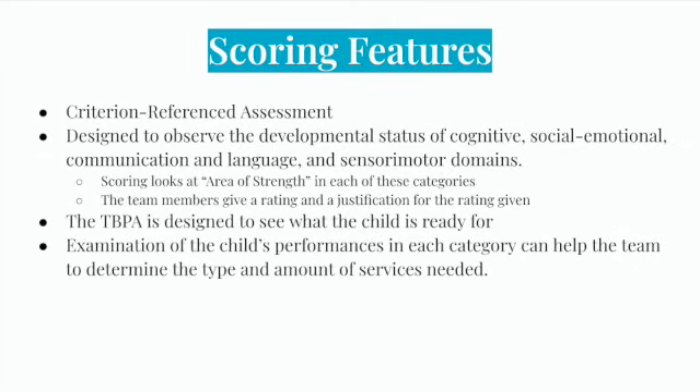The TPBA is a criterion-referenced assessment designed to observe the developmental status of cognitive, social-emotional, communication and language, and sensory motor domains. Scoring looks at areas of strengths in each of these categories, and the team members give a rating and justification for the rating given — this scoring is subjective. The TPBA is designed to see what the child is ready for, and examination of the child's performance in each category can help the team determine the type and amount of service needed.